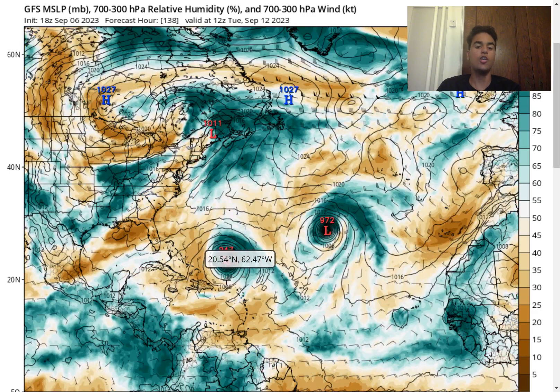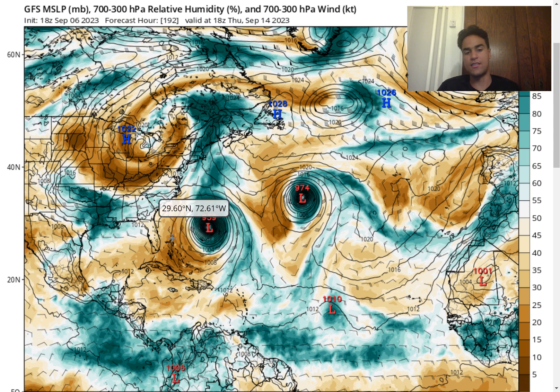Whether this impacts the Northeast directly or not, it's likely you're going to experience life-threatening rip currents and rough surf all along the coast. As this moves up the western portion of the Atlantic, there's also a next potential hurricane that could develop in the middle of the Atlantic. That system has a much lower chance of impacting land since it's well into the open Atlantic, and storms this far north and east almost never make it all the way west to impact the United States.